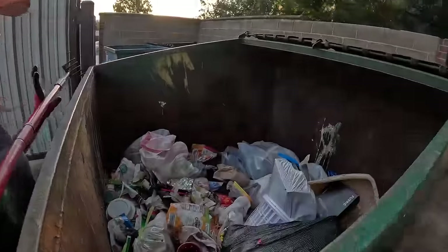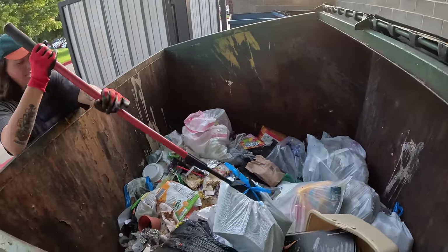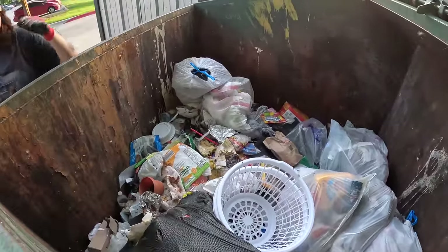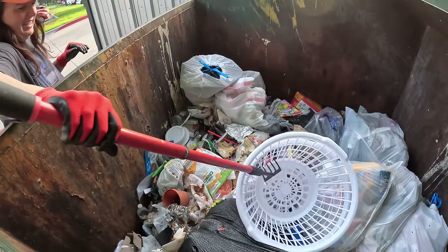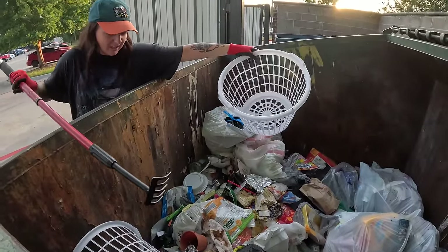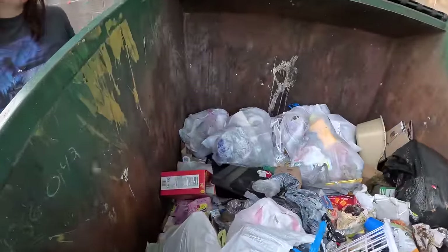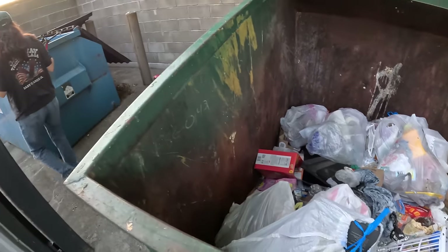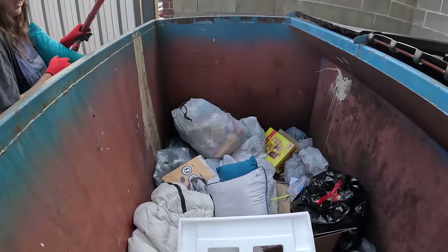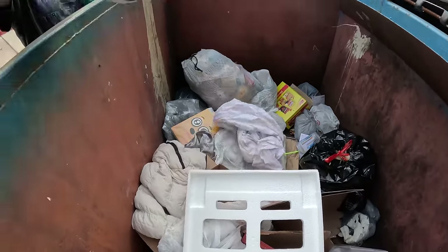We've got a mixture — a mixture of really yucky, really really yucky, with some possibilities. This is looking good. You're doing great. Oh, these are broken and they're really flimsy so they're not going to work. I don't know what that thing is. There are a few pillows, and they're recycling. Those are fine donations.